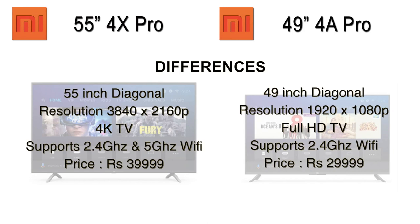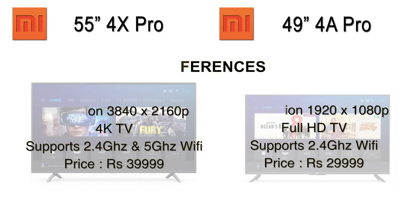The resolution of the 55-inch is 3840 by 2160 pixels, while the 49-inch is 1920 by 1080 pixels — the 55-inch is a 4K TV while the 49-inch is a full HD TV. The 55-inch supports both 2.4 GHz and 5 GHz Wi-Fi, while the 49-inch supports only 2.4 GHz Wi-Fi. The price of the 55-inch is $39,999 and the price of the 49-inch is $29,999.